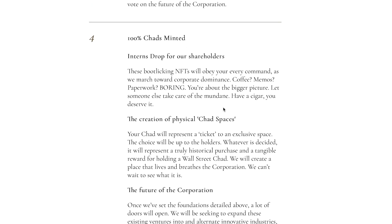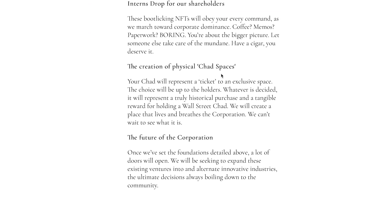At 100% Chads minted, interns drop for the shareholders. The bootlicking NFTs will obey every command as we march towards corporate dominance — coffee, memos, paperwork. You're about to have the bigger picture; let someone else take care of the mundane. Have a cigar — you deserve it. These guys are really funny. There's also the creation of physical Chad spaces — the Chad will represent a ticket to an exclusive space, the choice up to the holders. Whatever is decided, it will represent a truly historical purchase and a tangible reward for holding a Wall Street Chad.